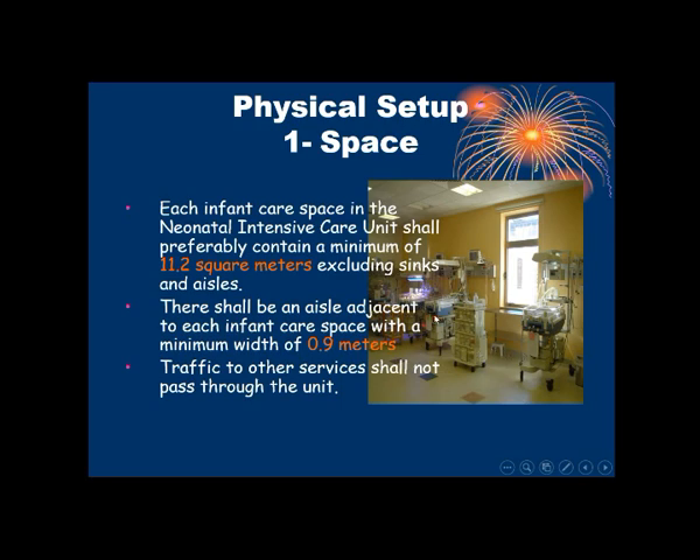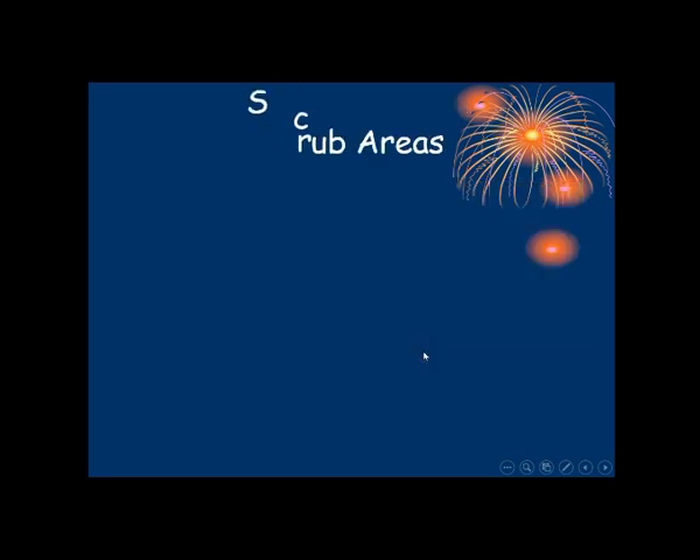This is a small picture of the NICU sector. We can see the distance between the beds and the aisle.